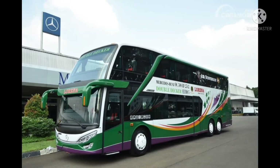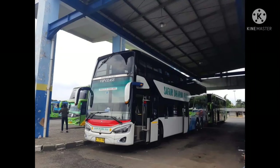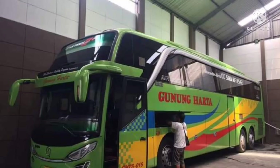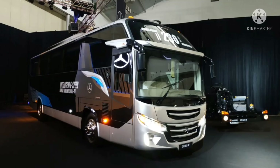Mercedes-Benz OC500RF 2542 mengusung mesin OM457LE Euro 3 diesel, dengan 6 silinder segaris, turbo charge dan intercooler. Mesin berkapasitas 11.967 cc, dan menghasilkan tenaga puncak 422 daya kuda atau horsepower, dengan torsi maksimum 1.900 newton meter.